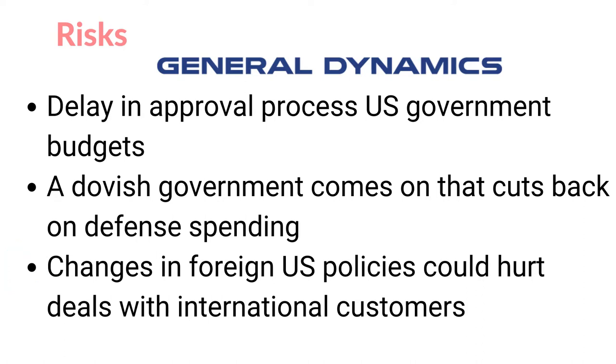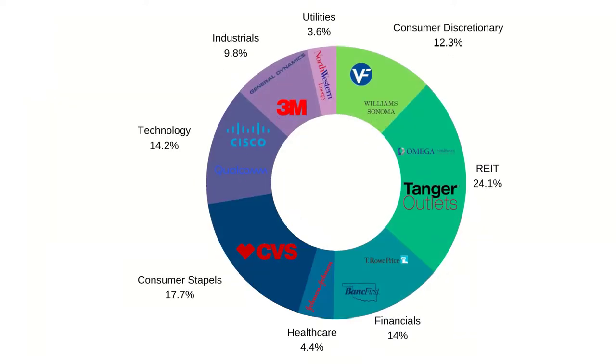I will talk a bit more about the actual purchase of General Dynamics when I show my Trading212 portfolio. My portfolio now consists of 13 stocks over 7 different sectors: 3M, Bank First Corporation, Cisco, CVS, General Dynamics, Johnson & Johnson, Northwest Corporation, Omega Healthcare Investors, Qualcomm, Tanger Factory Outlets, T. Rowe Price, VF Corp, and Williams Sonoma.